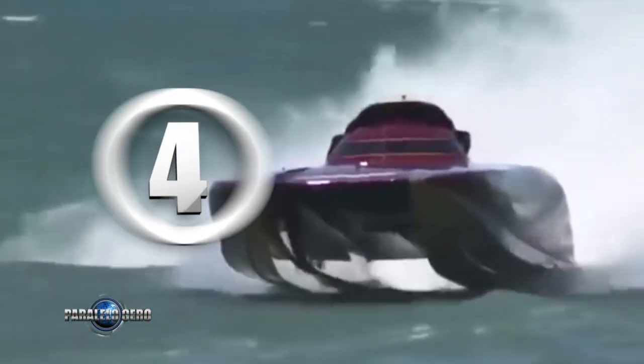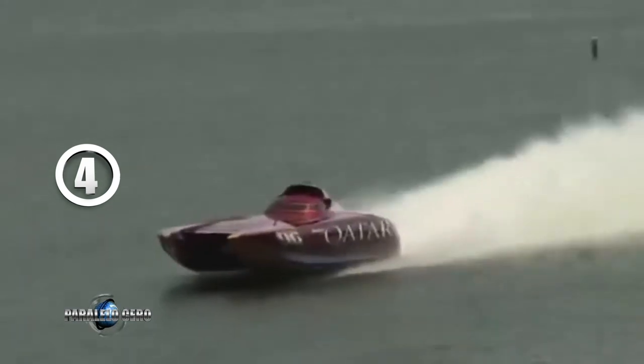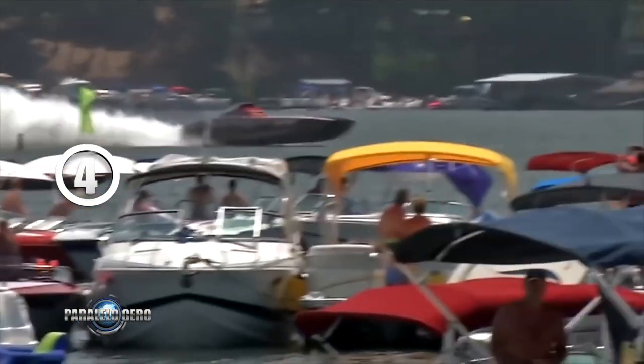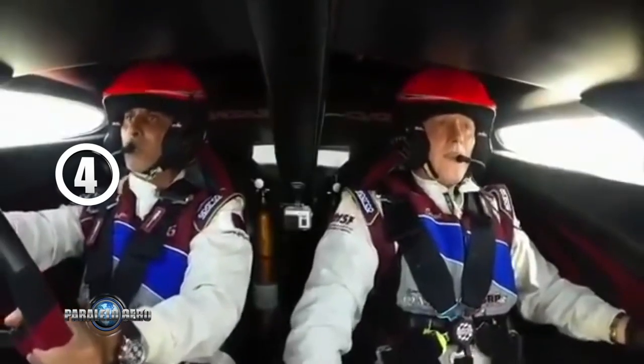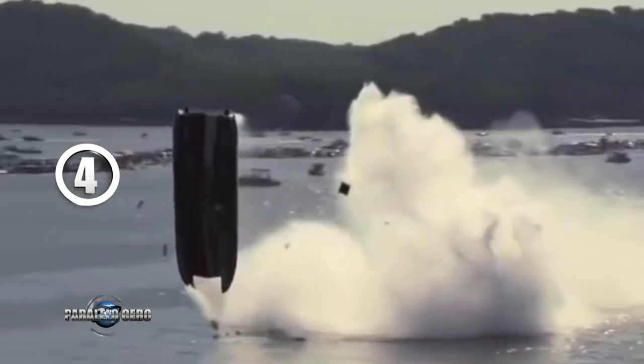Puesto número 4: en 2014, el catamarán Mystic Power Boat del equipo Spirit of Qatar alcanzó los impresionantes 392 km por hora en una competencia de motonáutica en el lago Ozark de Missouri, en Estados Unidos. El piloto fue Sheikh Hassan, y su nave estaba impulsada por dos motores de 2.350 HP de potencia cada uno.